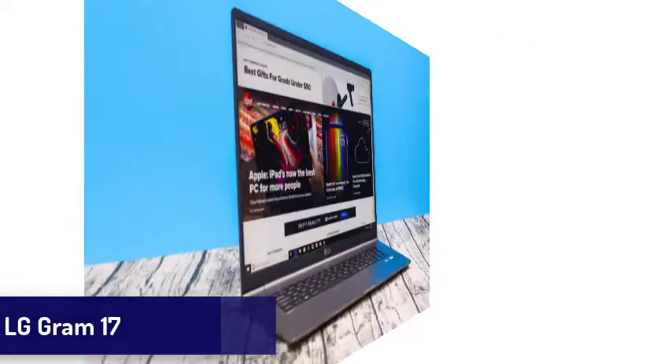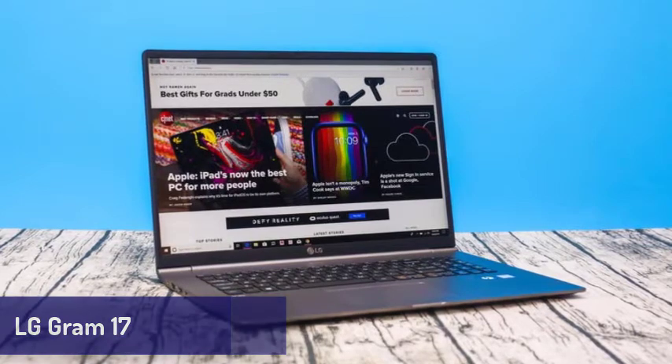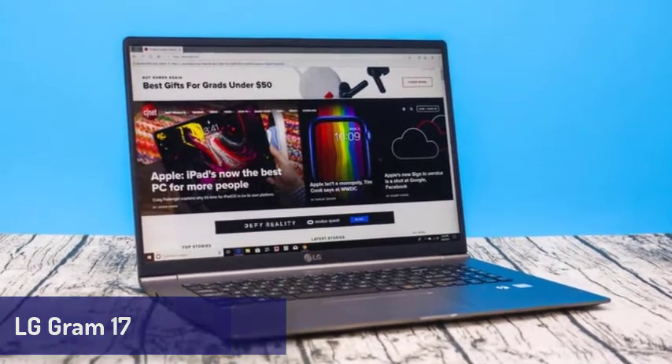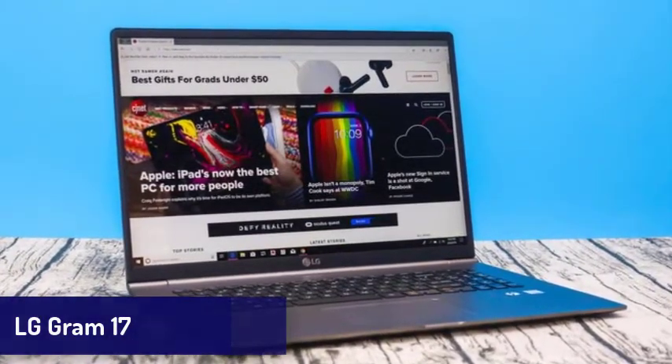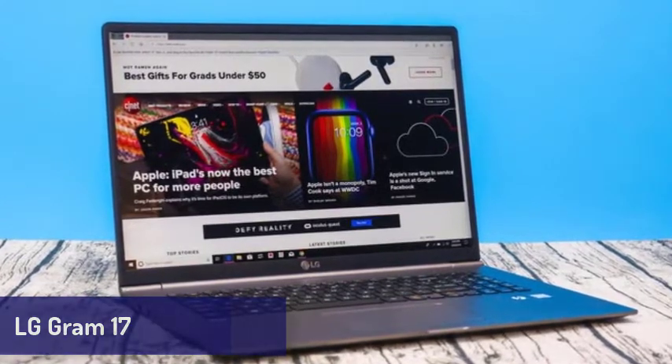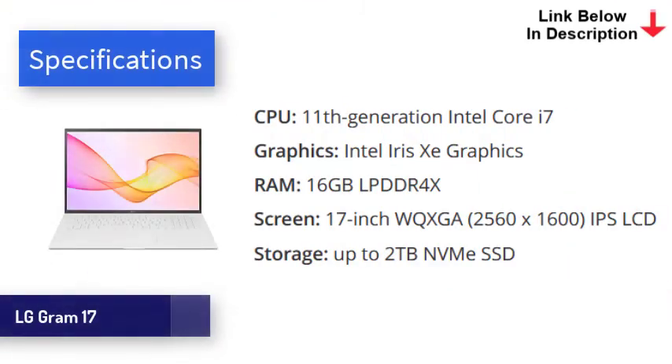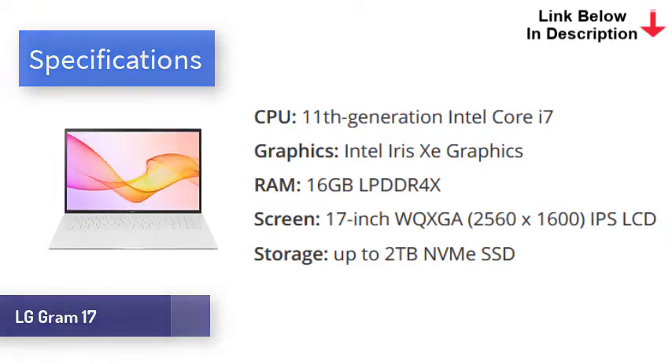Next is the LG Gram 17. If you need a laptop with a large screen, this one is for you. The new LG Gram 17 features an incredibly light design and comes with some of the best mobile tech in the world, including Intel's 11th generation processors, Iris Xe graphics, two Thunderbolt 4 USB-C ports, up to 16GB of RAM, and speedy SSDs — making it brilliant for day-to-day tasks. Battery life is also phenomenal, easily lasting around 12 hours on a single charge. The most remarkable thing about the LG Gram is, as the name suggests, how light it is. At just 2.98 pounds (1.35 kg), it's almost 50% lighter than competitors such as the Gigabyte Aero 17.